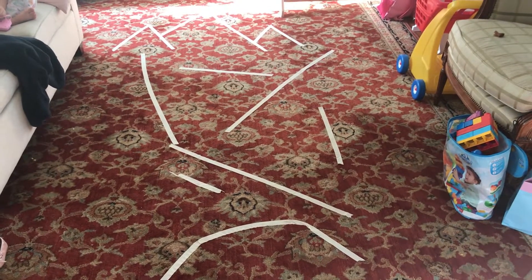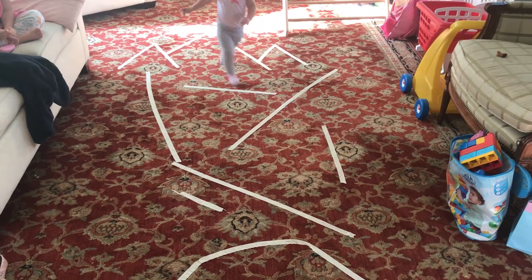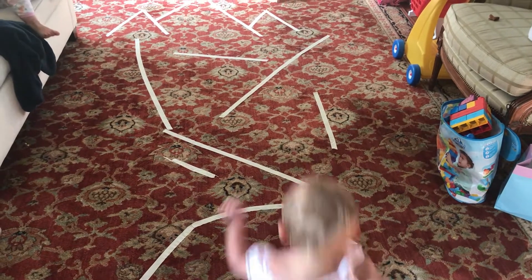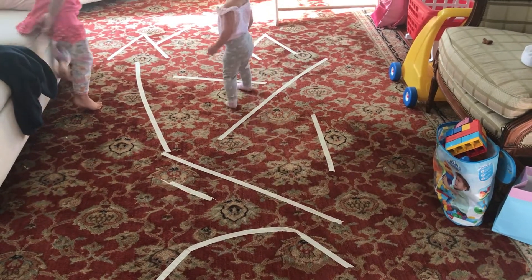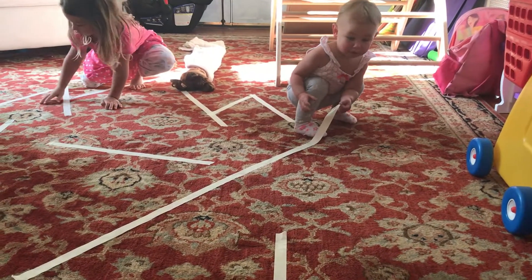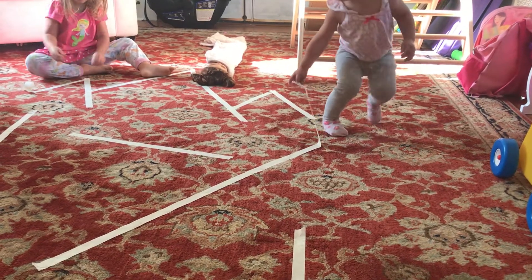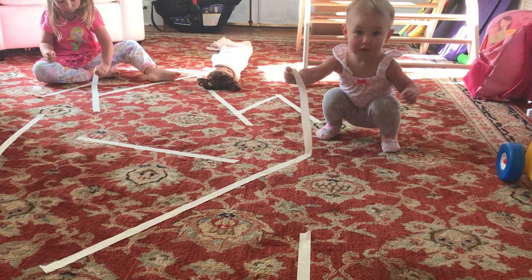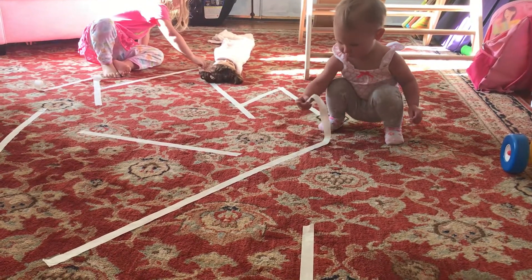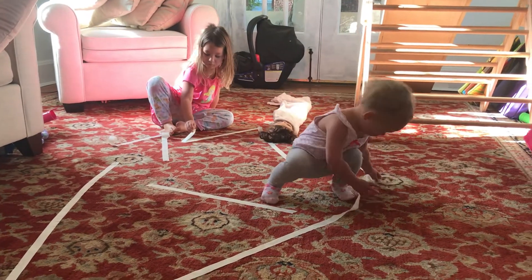The next activity is to lay masking tape on the floor in random patterns however you want and just see what they do. She saw it and just started running across it, and she also liked to walk along the straight lines and play balance beam. Honestly, one of her favorite things is to peel up the tape, practice the unsticking, then ball it up and bring it to the garbage. Put enough down that if that's what they want to do, it keeps them entertained for a while. It's one of those set-it-and-forget-it activities where you let them do whatever they want with it.